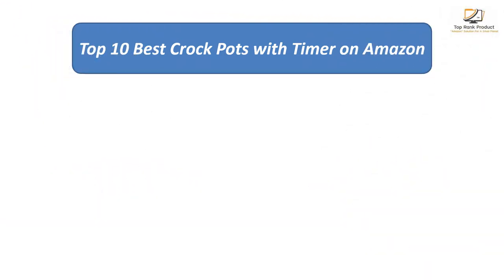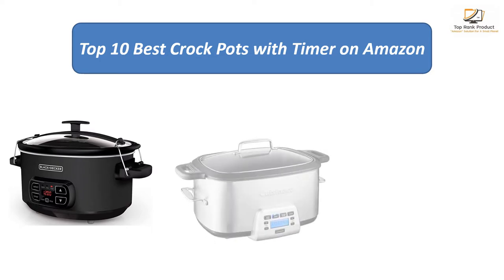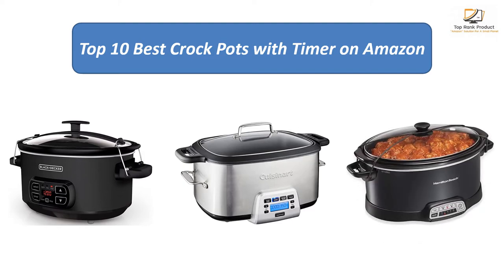Find the best crockpots with timer on Amazon. We analyzed consumer reviews to find the top rated products. I am going to review the top 10 best crockpots with timer on the market.